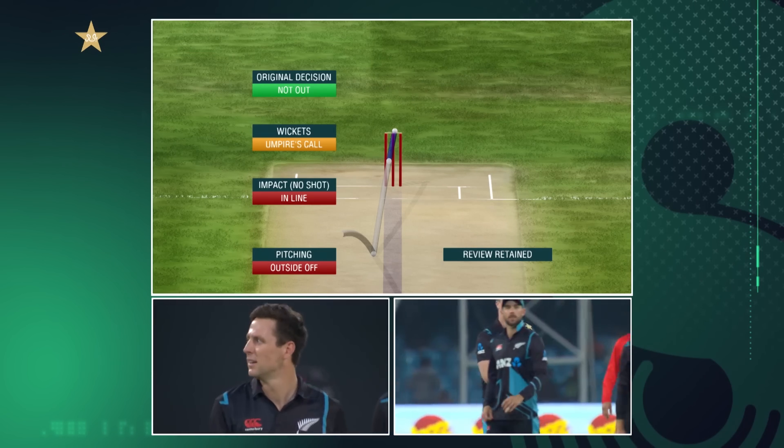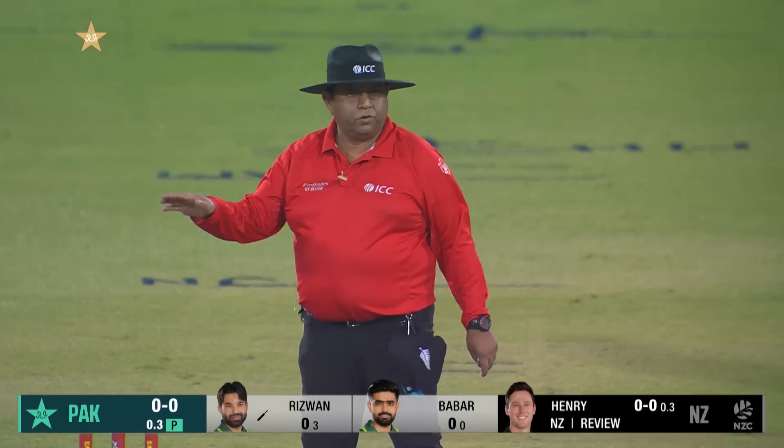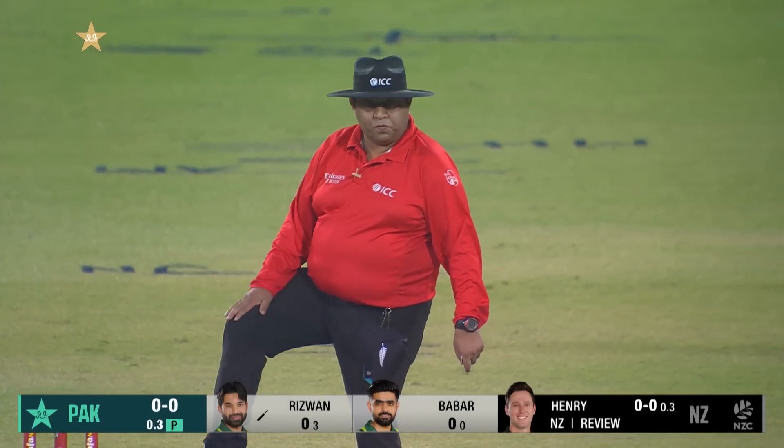Stay with your original decision — on screen, please signal. A water review and the decision stands. It is a game of very, very fine margins.